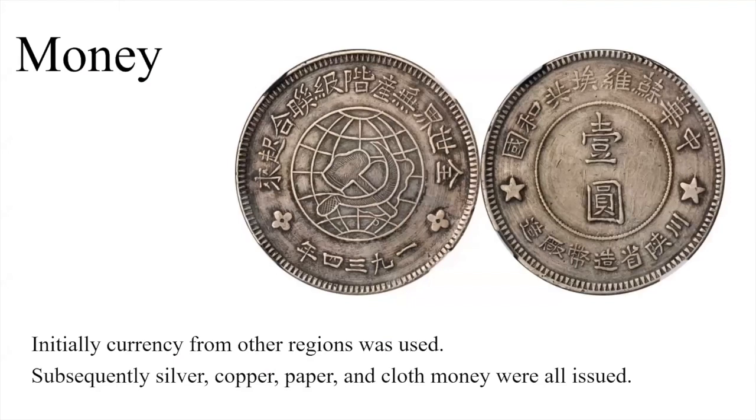Initially, currency from other regions was used — they arrived in 1932 and just carried on using money they already had, easier to do with silver coins. Subsequently they actually issued currency and had a mint. Silver, copper, paper, and cloth money were issued. We can see the mint of the region, and on these coins: 'Workers of the World, Unite,' the Soviet Republic of China, and the Shaanxi and Sichuan mint.